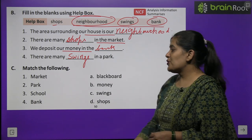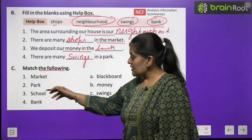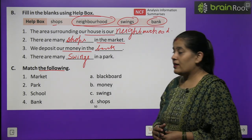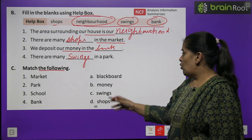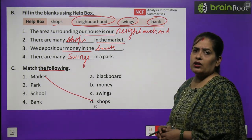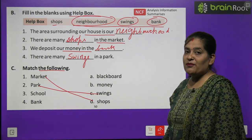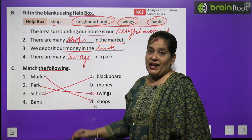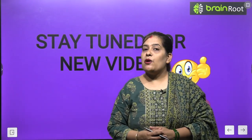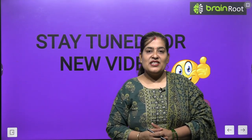Exercise C: Match the following — सही मिलान करिये। Market has shops; Park has swings; School has a blackboard; Bank is matched with money — पैसों से. So my dear students, in this chapter we have learned about different places of our neighborhood. I hope you like this video. Stay tuned for the next video. Till then, take care, bye-bye.